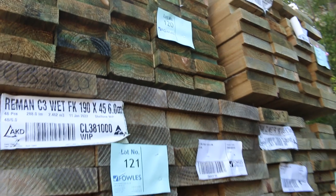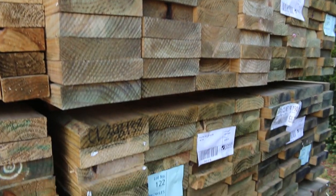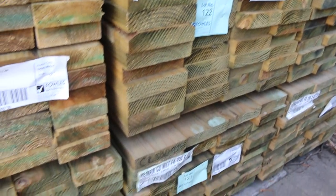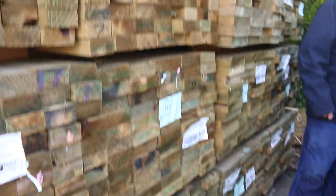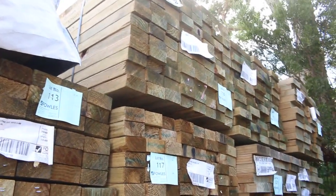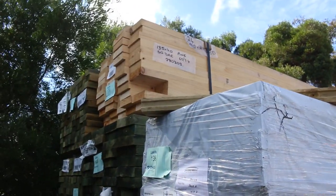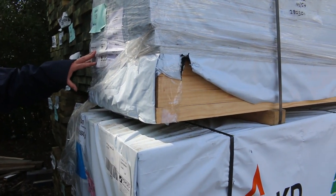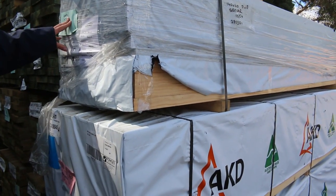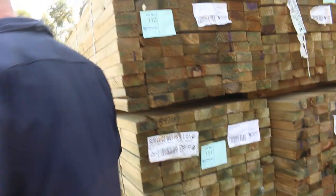Starting right down the back here, we've got some nice long length treated pine — 190 by 45. I can see some six-meter packs, there's also some 140 by 45 in 5.4s, some 90 by 45 5.4s as well, and 190 by 45 5.4s. A nice little pack of pine up there — lot 132, a pack of 135 by 40 dressed pine 2.4s, and a pack of 140 by 40 dressed pine 48 at 5.4, lot 136.